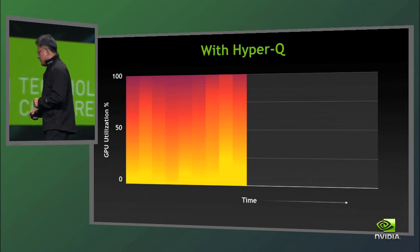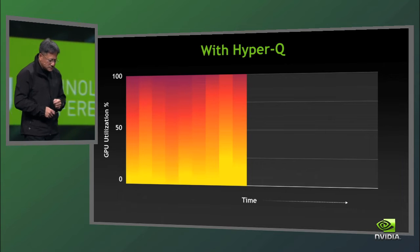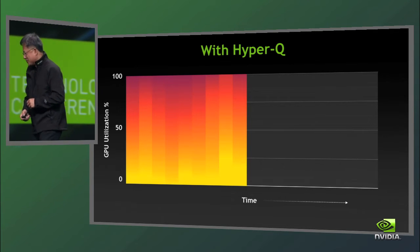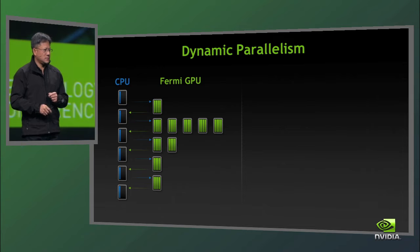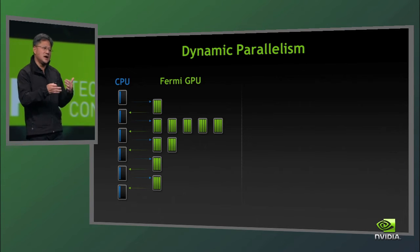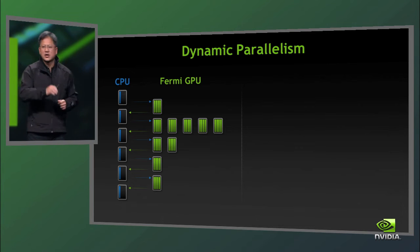The third major innovation of Kepler is a technology called dynamic parallelism. Here's the fundamental problem. This is how a GPU interacts with a CPU today: we take a data parallel structure, we receive it from the CPU, we accelerate it, and we send it back. Oftentimes, algorithms have nested loops where the subsequent loops are data-dependent and that data dependency is not known until runtime. So we take a data structure, we simulate it, we find the answer, we send that answer back to the CPU, the CPU decides what to do next in the algorithm, sends more work for the GPU to accelerate, we accelerate that, gather the data, and send it back. It goes back and forth and back and forth.